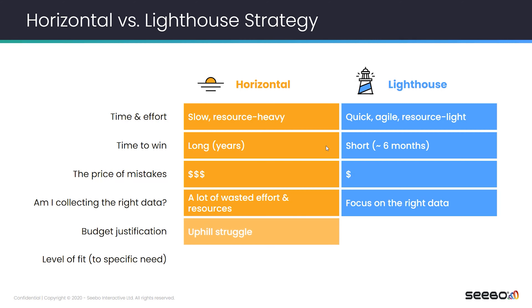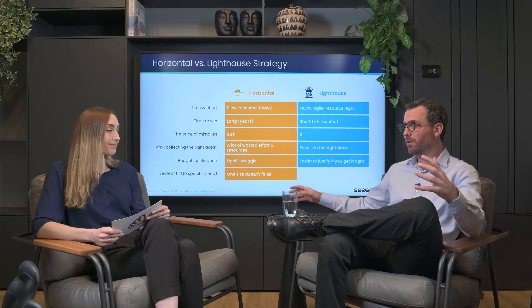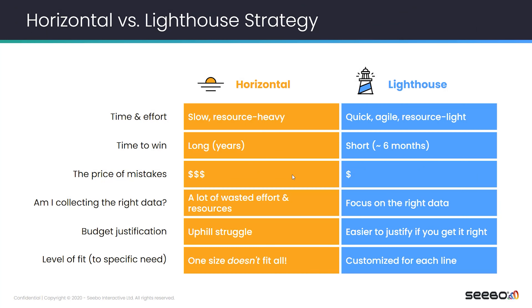Budget justification — as I mentioned, it will be difficult to see in the early stages with the horizontal strategy. With the lighthouse strategy, you are going to bring back a quick win that would later justify other budget investments in the rest of the organization. And finally, the level of fit: with the horizontal strategy, you try to do one thing to fit them all, and usually that's not the case since your production lines are different. Because of that, the lighthouse strategy would be more efficient and you will be able to customize the analysis and data collection by production line. So if I sum it up, we definitely recommend manufacturers to go for the lighthouse strategy.